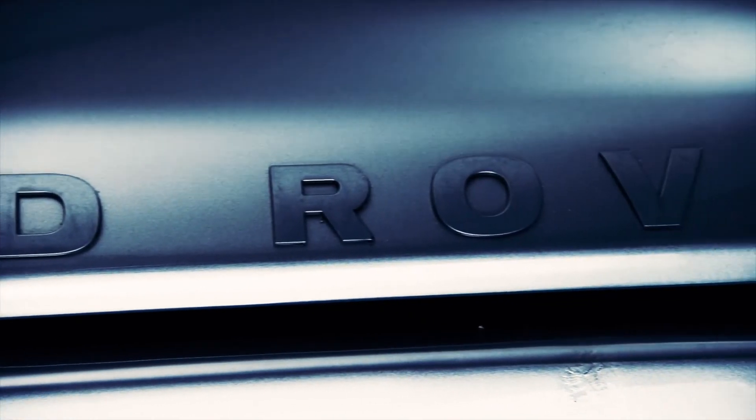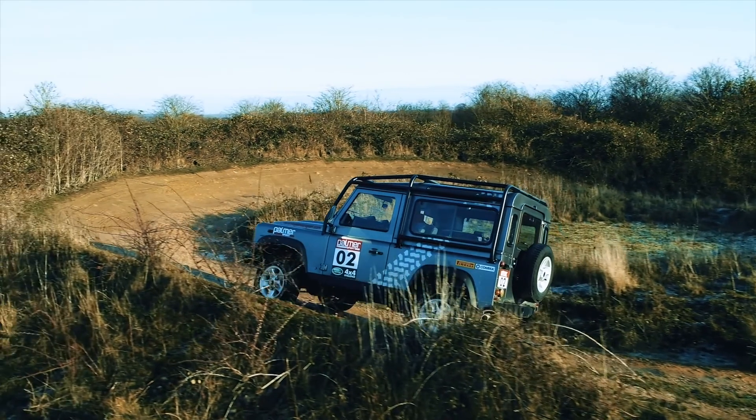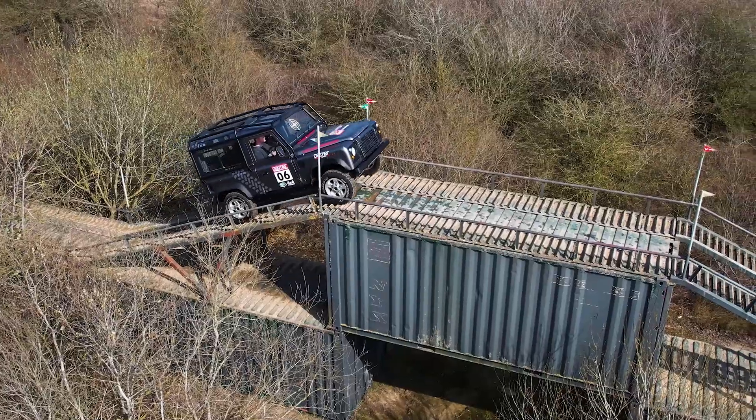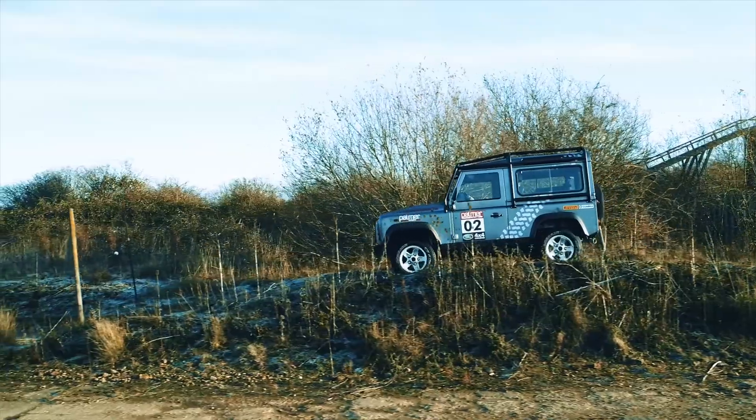The rugged off-road course is home from home for the iconic Land Rover Defender. Don't think this is easy compared to the high-speed track action — it's high, narrow, rough and very tough in places.